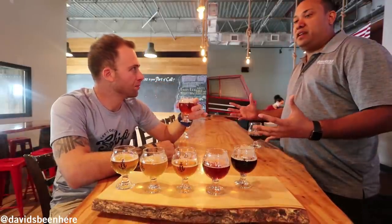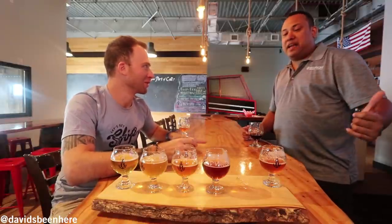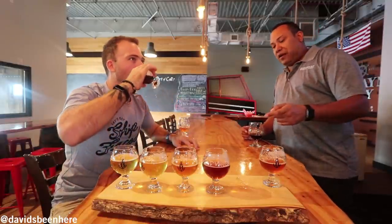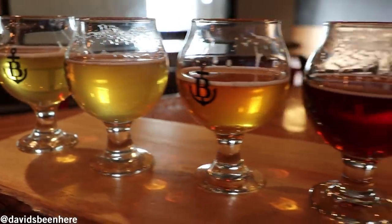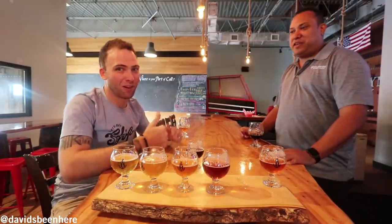As far as double IPAs go, it's pretty well-balanced. My favorite was the Colada, for sure. Mikey will walk you through the barrel-aged beers, including our Imperial Stout. Thank you, cheers!